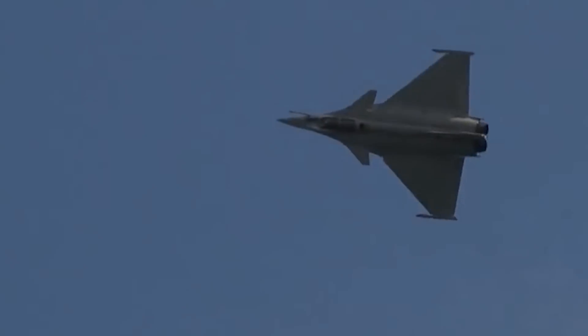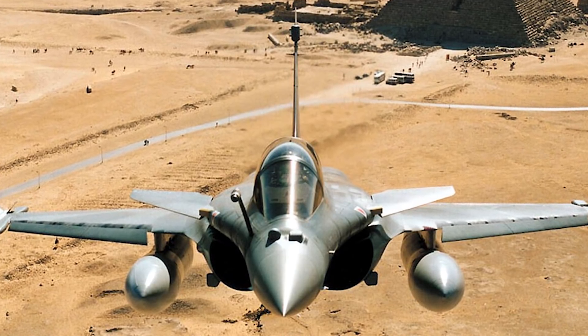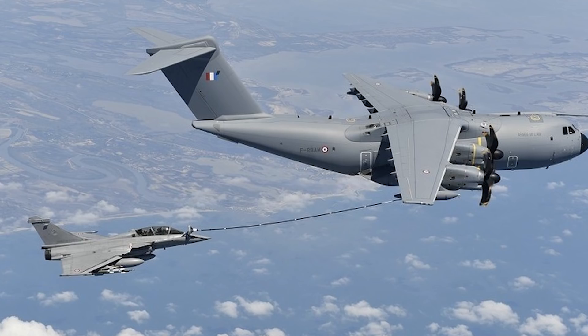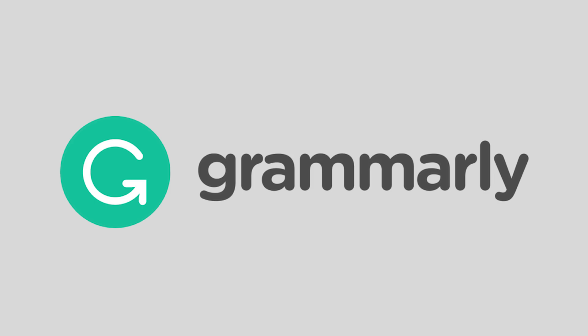So there you go — that's the Rafale, or the Dassault Rafale. I think it's just an amazingly beautiful fighter. What are your thoughts? Is this one of your favorite fighters? If I missed any great facts, or you're a pilot or engineer who knows more, feel free to leave it in the comments below. Before you go, check out our playlists especially if you like fighters, and be sure to check out Grammarly — you can download it on your phone to improve your grammar. Have a fantastic day, and I'll see you in the next one!